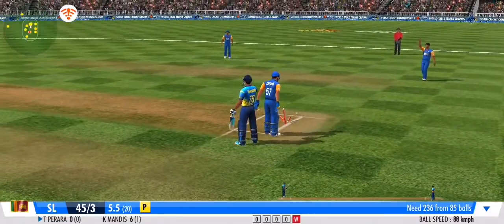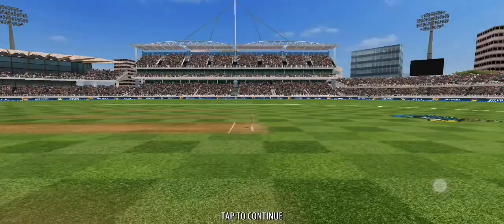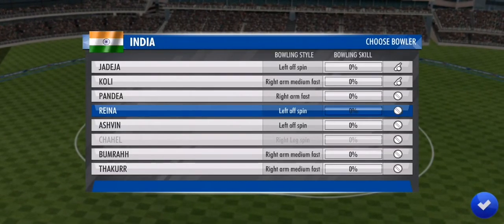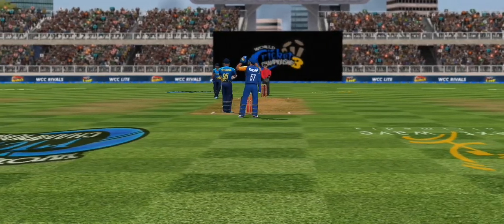A direct hit from the fielder — pinpoint aim and reflexes on show here. Bowler goes up, up higher. Let's have a look... it's a no. Let's see if this last spell is a magical one.